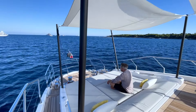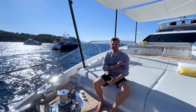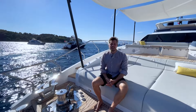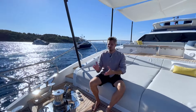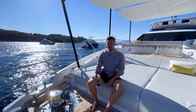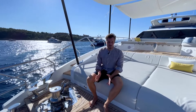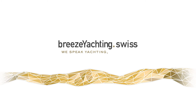Thank you for watching — it was a beautiful day out in Cannes on board this 27 Azimuth Grande Edition, and she's for sale now with breezyachting.swiss. She's located in Cannes, in brand new condition, ready for a new owner. Don't hesitate to call or send a WhatsApp — I'll be very happy to give you a personal tour. We speak yachting, let's talk.